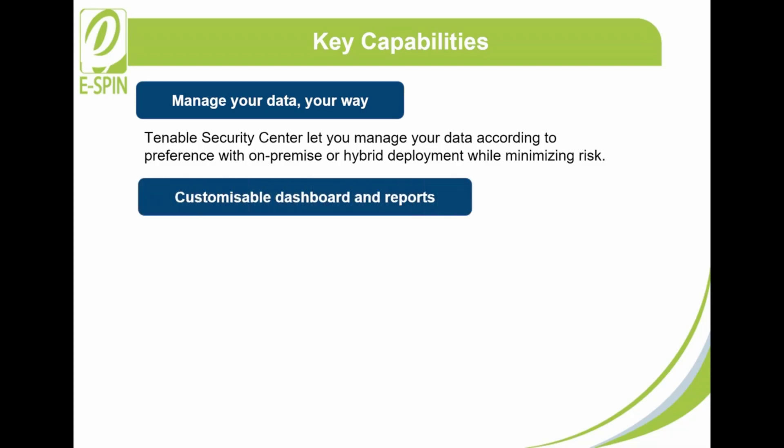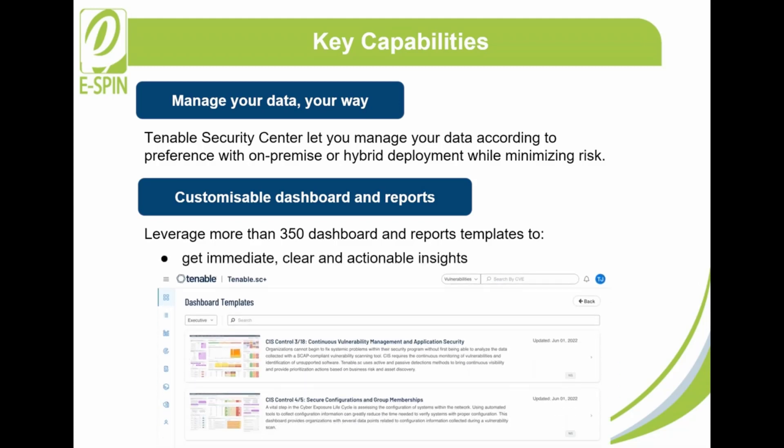2. Customizable Dashboard and Reports: With more than 350 dashboard and report templates to be leveraged, Tenable Security Center enables you to get immediate, clear, and actionable insights into specific data to identify threats easily.